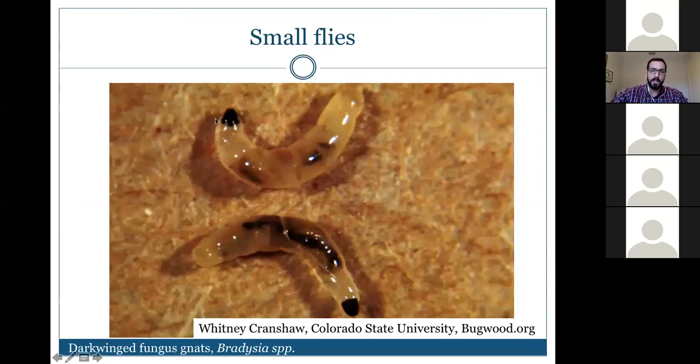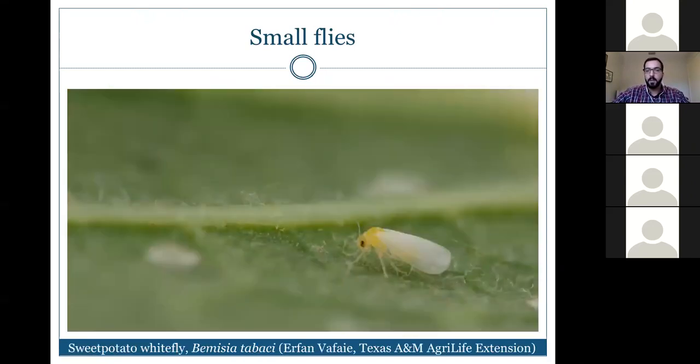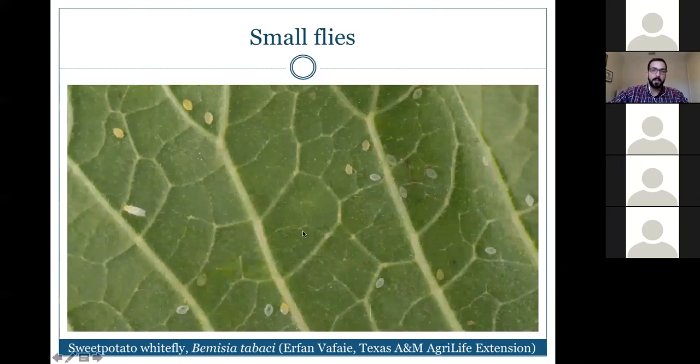Fungus gnat larvae have a distinct head, which helps with identification. Whiteflies are small flies that resemble tiny white moths, typically found on leaf surfaces feeding with their proboscis. If disturbed, they make short flights and land back on a nearby leaf. They are very small white flying insects.